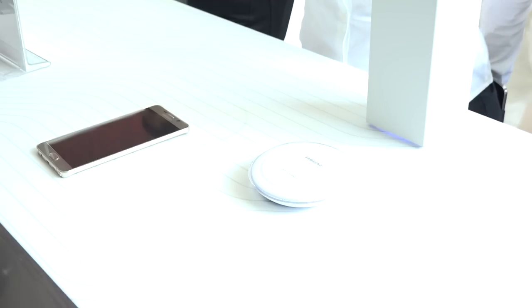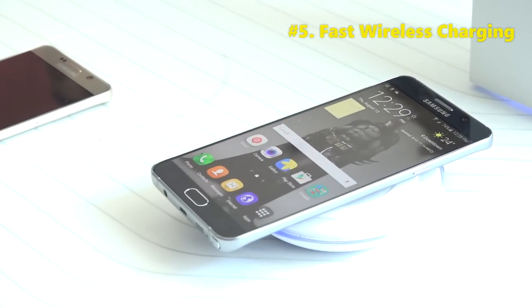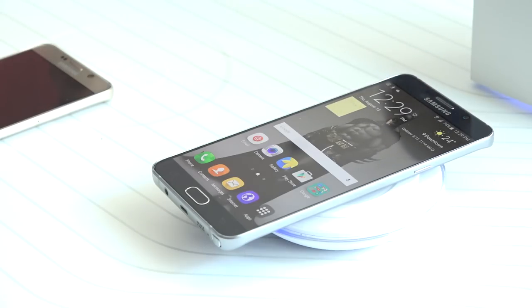Finally, the fifth feature is fast wireless charging. Being a big fan of wireless charging, I really appreciate that this cuts down an hour of charging time — it now takes two hours instead of three. That's really nice and will go a long way for Galaxy Note 5 users.